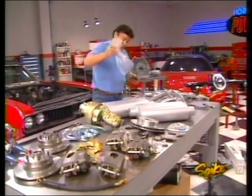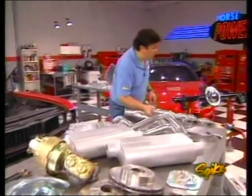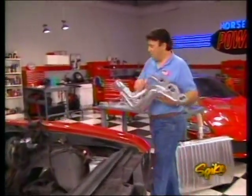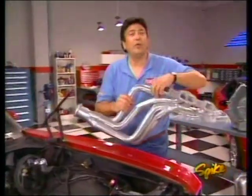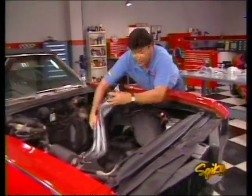Since we're under the gun to get a lot of work done today, we first sent Joe to a place called Recon up in Philadelphia. You might say he was on a little bit of a recon mission. His goal was to find a good rebuildable 455 core, have it machined, built, dynoed, and delivered here today.